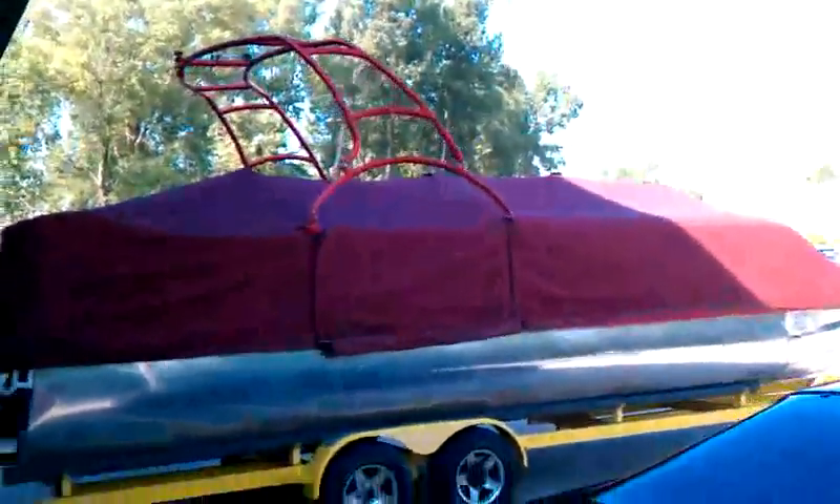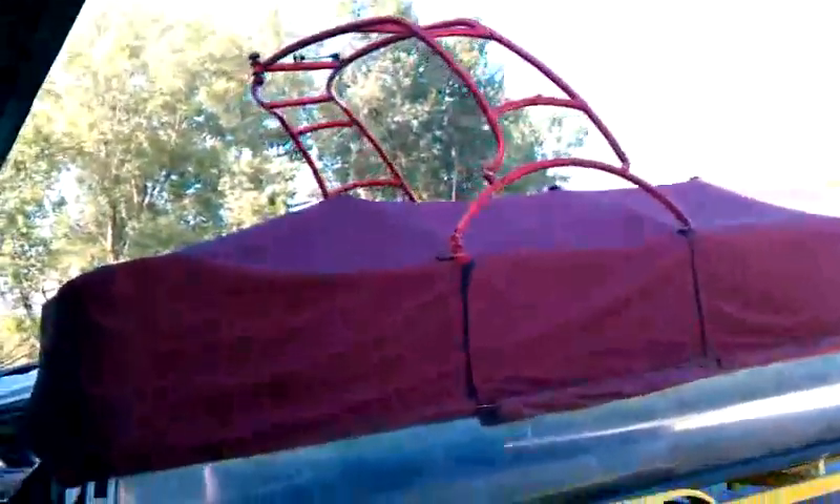Here is a pontoon boat that has a ski rack — I guess it's called that. So come and check us out.